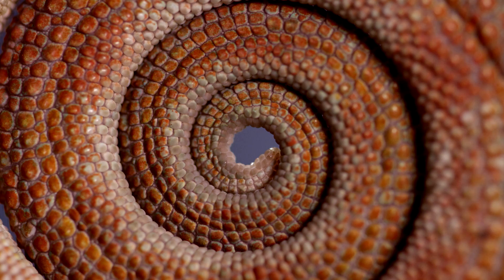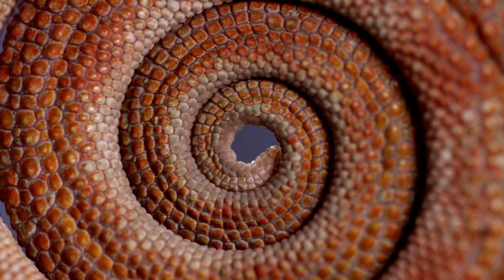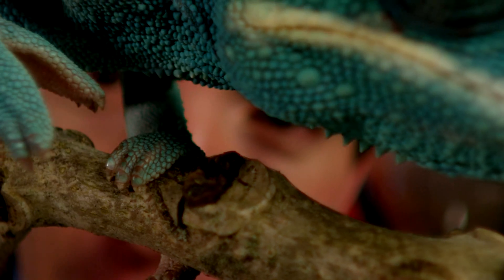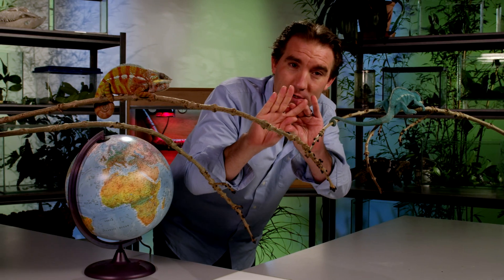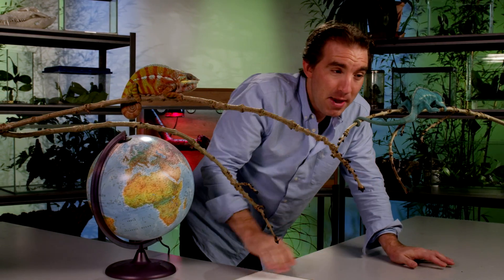They've also got these incredible prehensile tails that can wrap around sticks and branches — it's almost like a third limb, giving them extra stability. And they also have these highly modified feet. A chameleon's foot is specially adapted for holding onto branches. Three of their toes are fused together on one side, and two are fused together on the other, so that they can clamp branches and give amazing purchase.